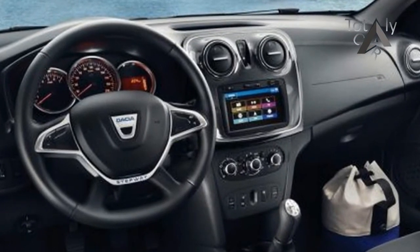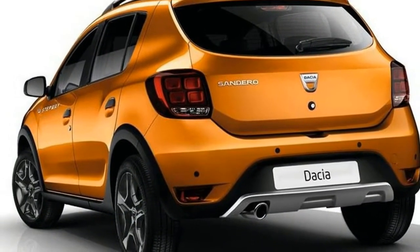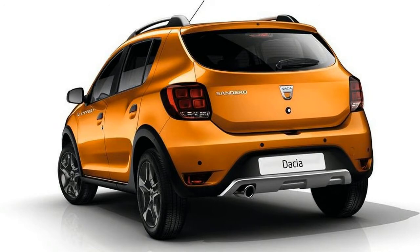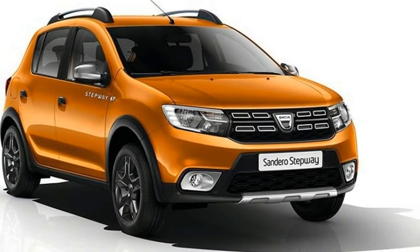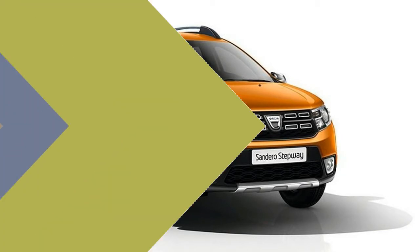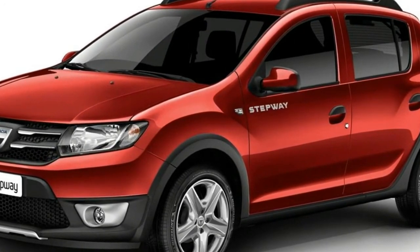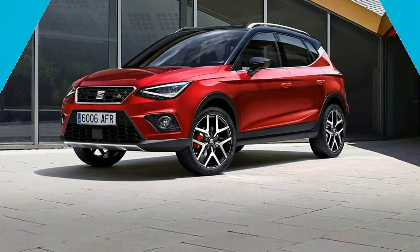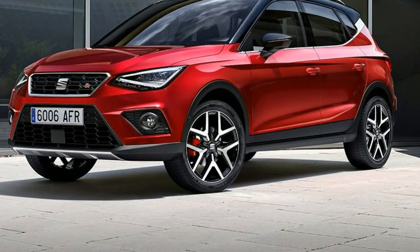The current Dacia Sandero is available in petrol, petrol LPG, petrol F, and all-in diesel models. Engines range from 0.9 to 2.0 liters in displacement. Changes planned here are unknown, but the recent 0.9-liter 90 and 1.0-liter 75 petrol engines should continue. The new 1.6-liter DC diesel engine rumored for the next-gen Duster can replace the 1.5-liter DC in the Sandero as well.